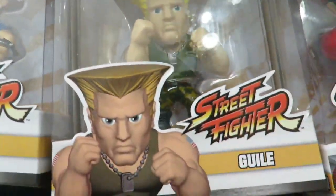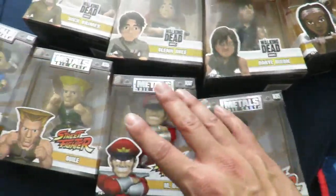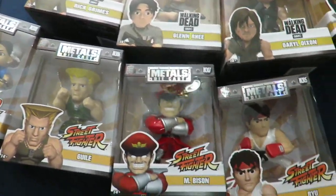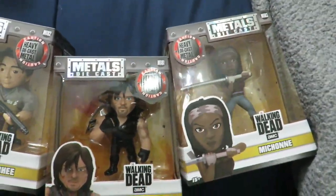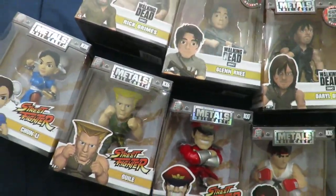So there is Chun-Li, Guile — which I think looks badass — and then there's M. Bison, and then Ryu. I'm surprised for the first series they didn't give us like a Ken and a Blanca. Those are ones I really wanted. But these are the new ones. I picked up the Walking Dead ones too, so I'm going to review them since Walking Dead is back tomorrow. Heck yeah, I'm really excited for that.